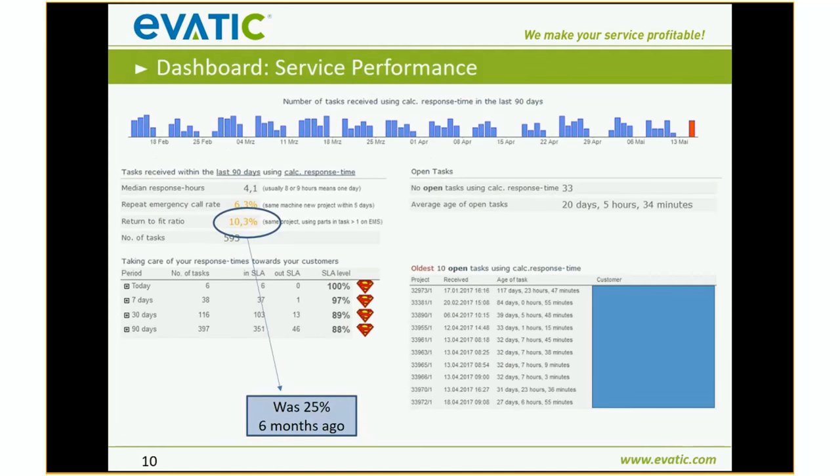The last dashboard is the Service Performance — also from the same customer. Six months ago, the first-time fix rate was 25% — 24.8% to be exact. When he saw that, he did everything he could to improve it, because he now has a very good overview of how his service operation is performing. He managed to cut it back to 10.3%. This is just an example of how we can help you improve your business and get you more in control of your figures.